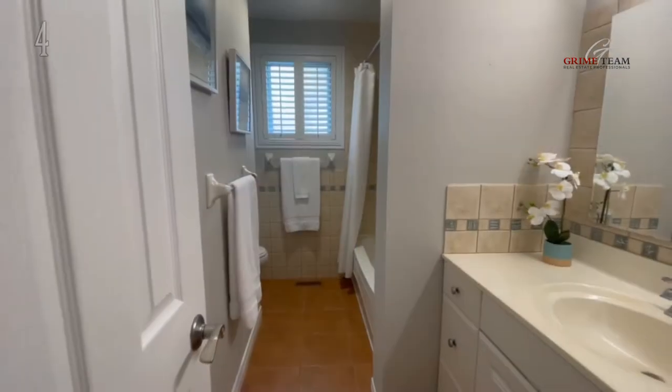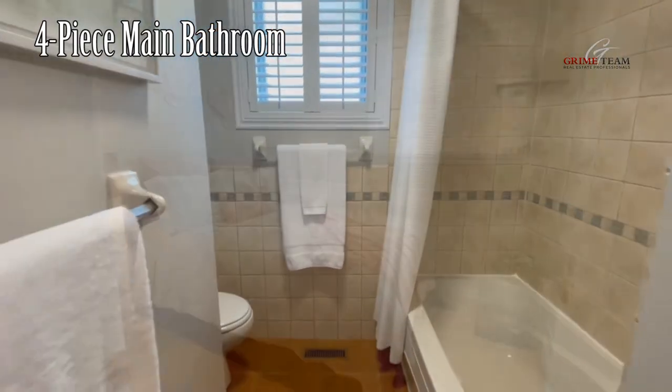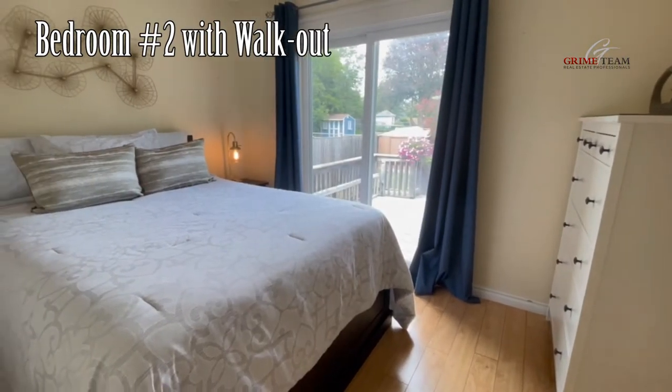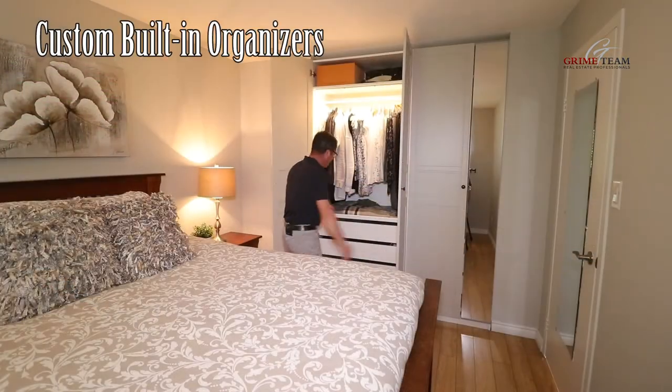Off the upper level of the home we have three great bedrooms — let's take a look at reason number three. We have a great updated four-piece bathroom which serves the bedrooms. All bedrooms have been freshly painted, are bright and cheery, and one walks out to the back deck. The primary bedroom is a great size and has awesome double closets with custom built-in organizers.